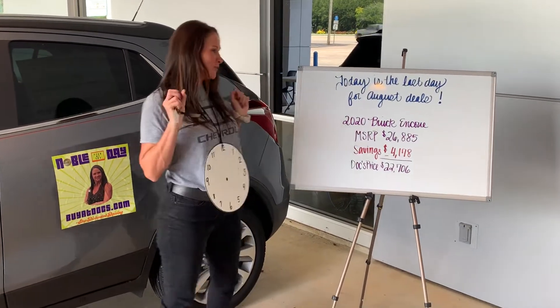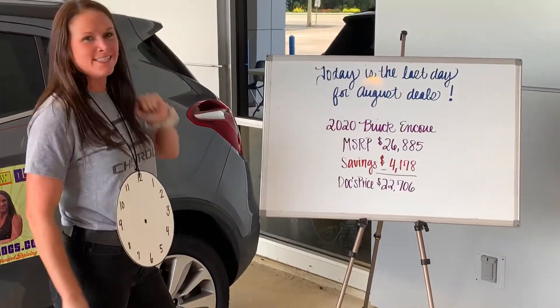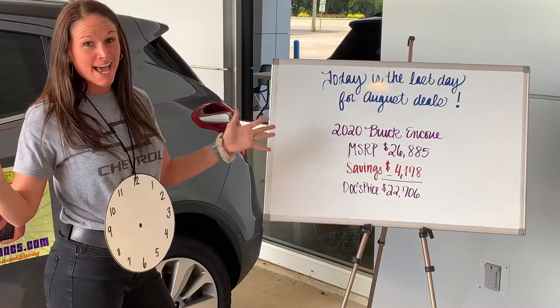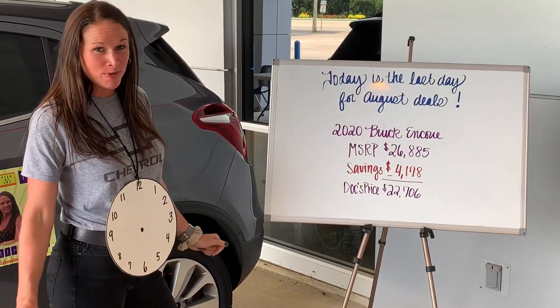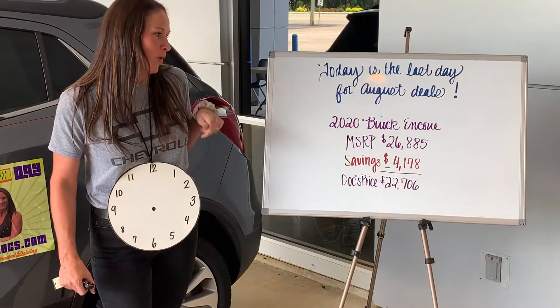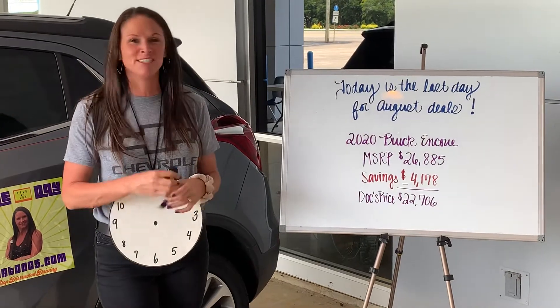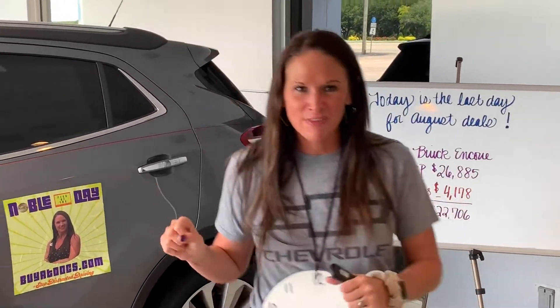Check out these huge savings we have on this 2020 Buick Encore. The MSRP is $26,885. It's the last day of the August rebates and incentives, so on this vehicle you have a savings of $4,178, bringing your Doc's price to $22,706.